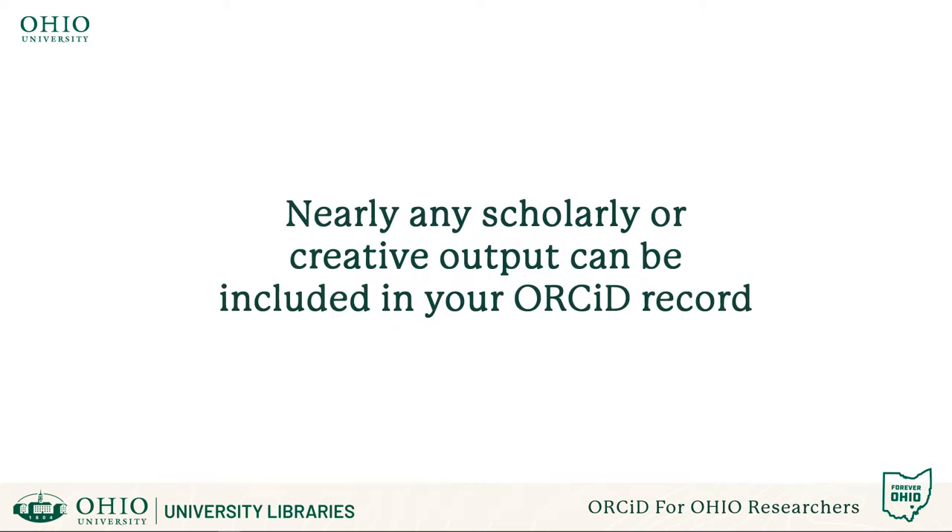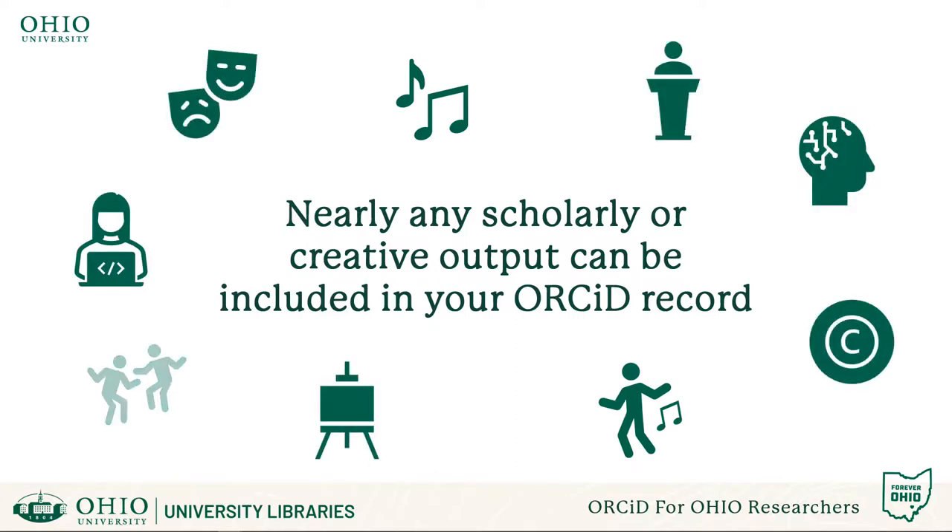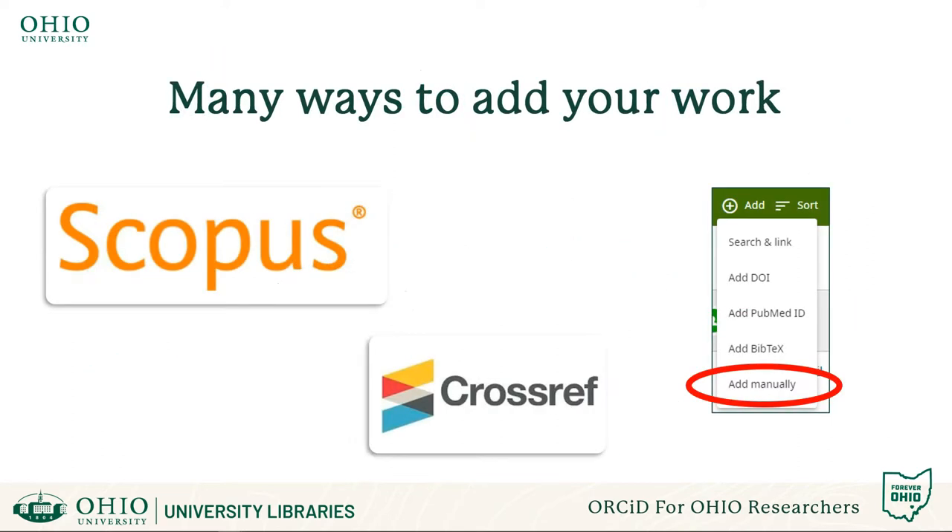It's not just articles or grants that can be included in your profile. A wide variety of scholarly and creative works can be included — patents, data sets, artistic performances, technical standards, lectures, and even software are all among the many different output types welcome in your ORCID profile. No matter what your scholarly and creative outputs may be, you can automatically import them from aggregators such as Scopus or publication linking sites like CrossRef, or you can manually add them to your profile.